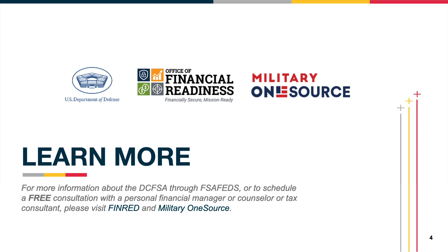Tax professionals and personal financial counselors are available free of cost to service members and their families and can help you decide if a DCFSA is right for you.